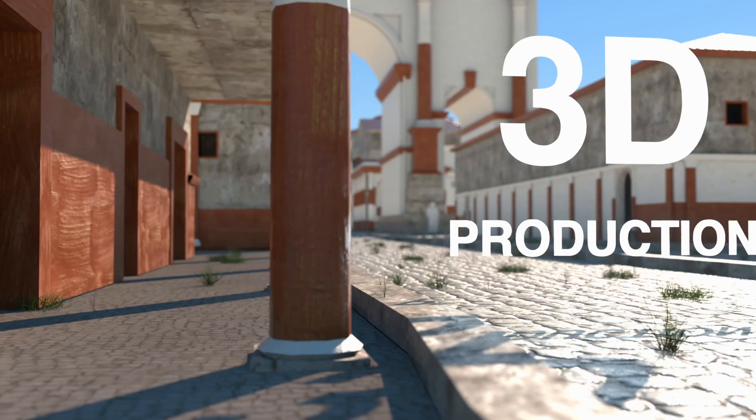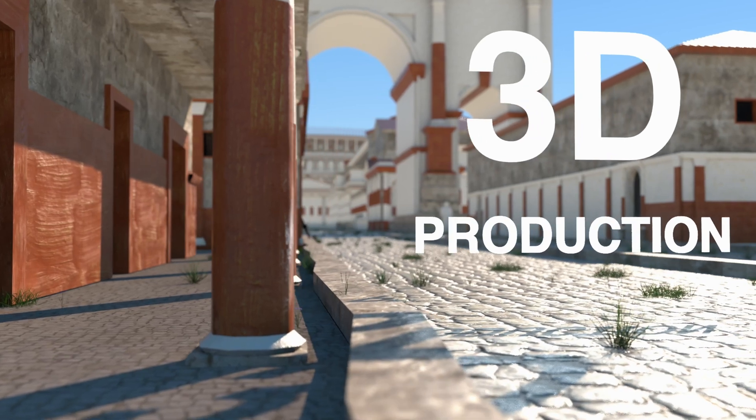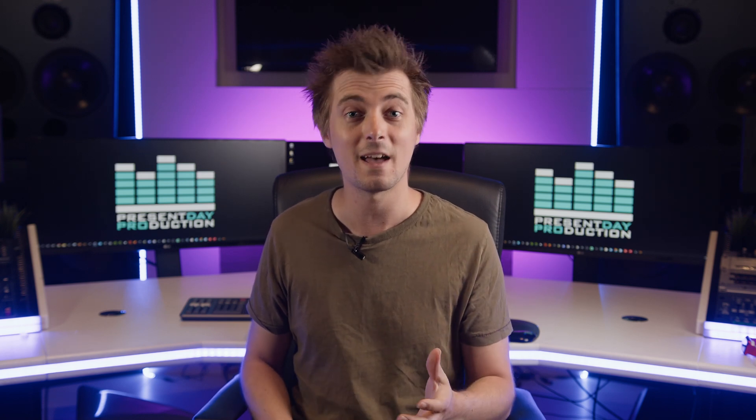The link to DaVinci Resolve's free version will be in the description down below. Up next, let's look at 3D production software. Sometimes you need to demonstrate how something works, but you don't have the time, budget, or handiwork skills to make a physical demonstration model yourself. Or you may need to add some creativity into videos and add a bit of adventure to the story. Of all the production software genres out there, 3D design and animation software is almost always the most expensive and often the most difficult to learn and master.